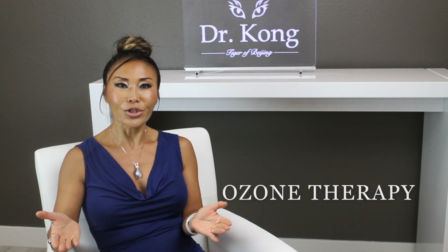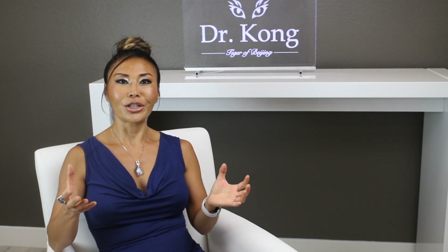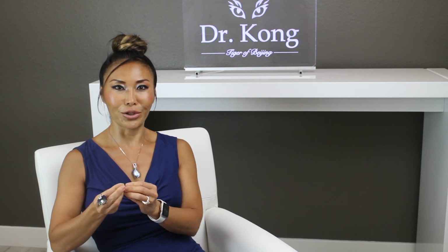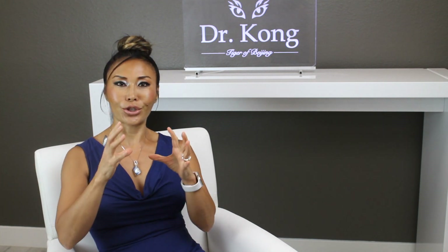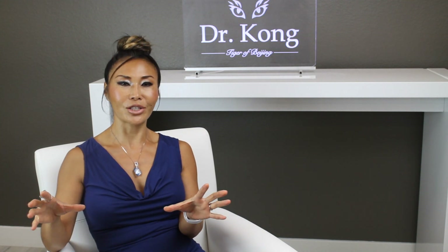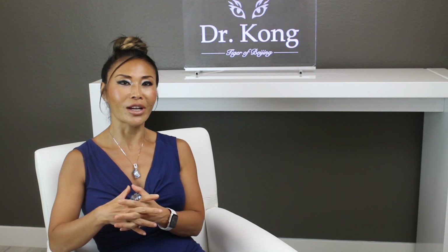First I want to talk about ozone therapy. Ozone is basically three oxygen molecules becoming two ozone molecules, which exist very briefly and quickly break down into oxygen molecules and a lot of metabolites that have profound effects on the body. Those are called ozone byproducts.